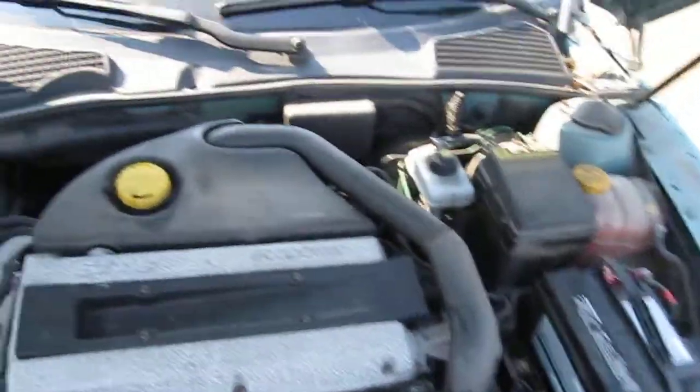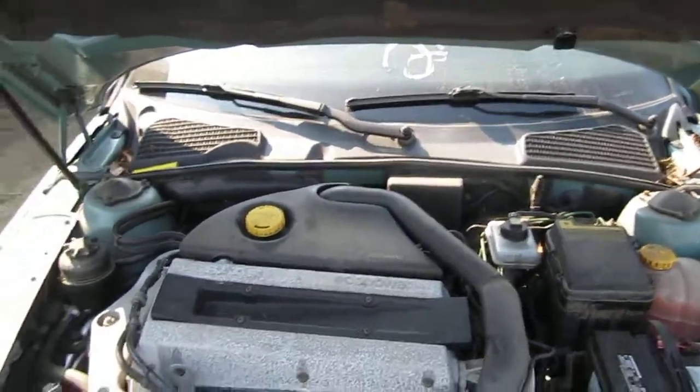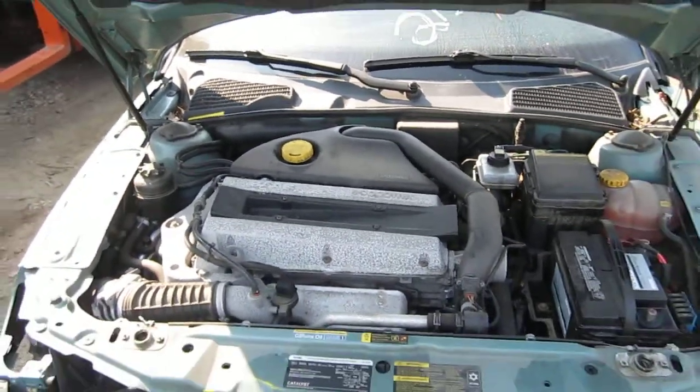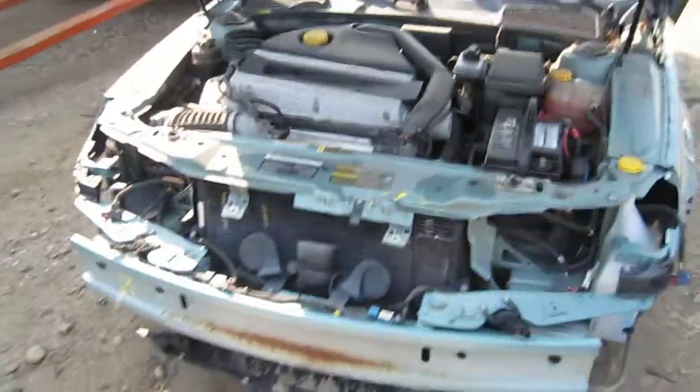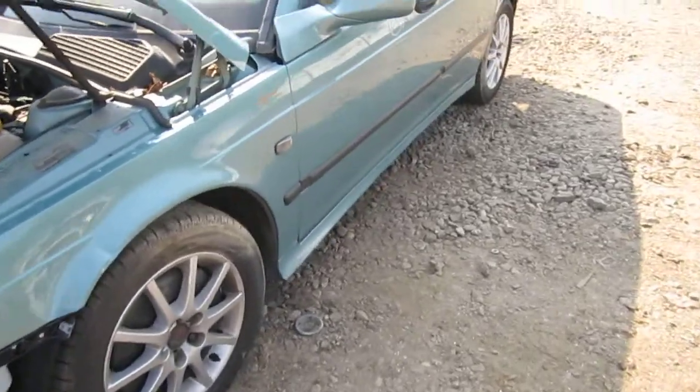This vehicle is a 2.3 liter turbo California emissions engine. It also has an automatic transmission, cruise control, anti-lock brakes, and the vehicle is also front wheel drive. The production date of this vehicle is April of 2004.